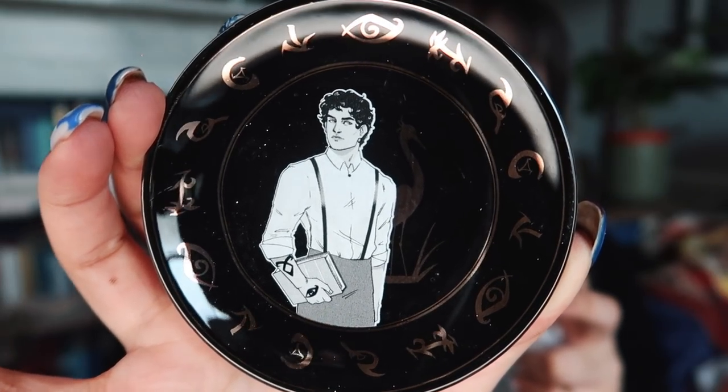Next up, we have a James Herondale from the Infernal Devices trinket dish. I've just realised how all of these tie to the theme — it makes sense to me now. I like the black and gold designs of the majority of Fairyloot's dishes.